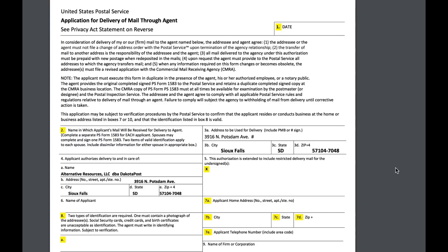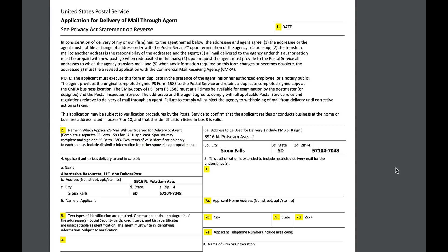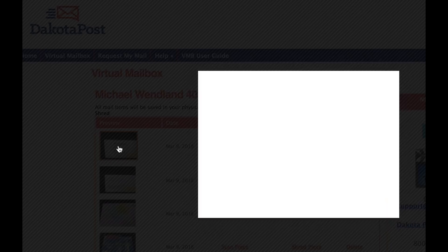We signed up online, also filling out a form that the postal service requires. The plan we chose is called the virtual mailbox. Once your mail starts arriving at Dakota Post, they take a picture of the envelope and you can see that from your dashboard. From there you have three options.